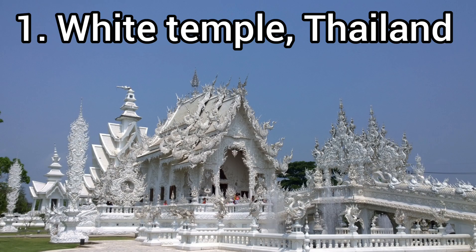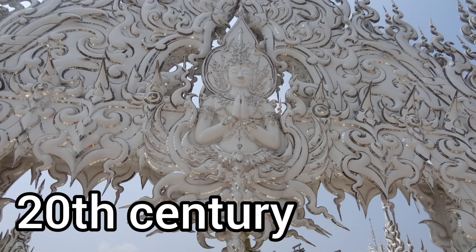Now let's begin. White Temple, or Wat Rong Khun, is a Buddhist temple in north Thailand in Chiang Rai. It was built by a passionate architect and is still under construction — it will go on for a few more years as he has a very big picture in his mind. It is completely white in color, and they have used glass work on the external facade which shimmers and looks beautiful.